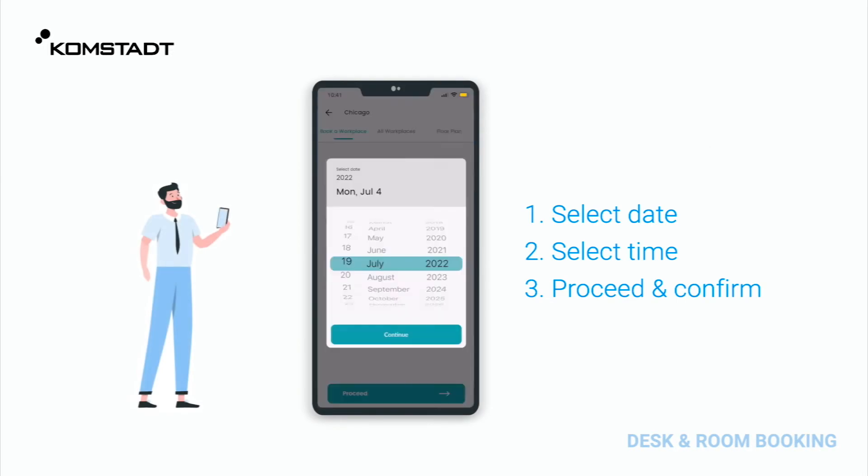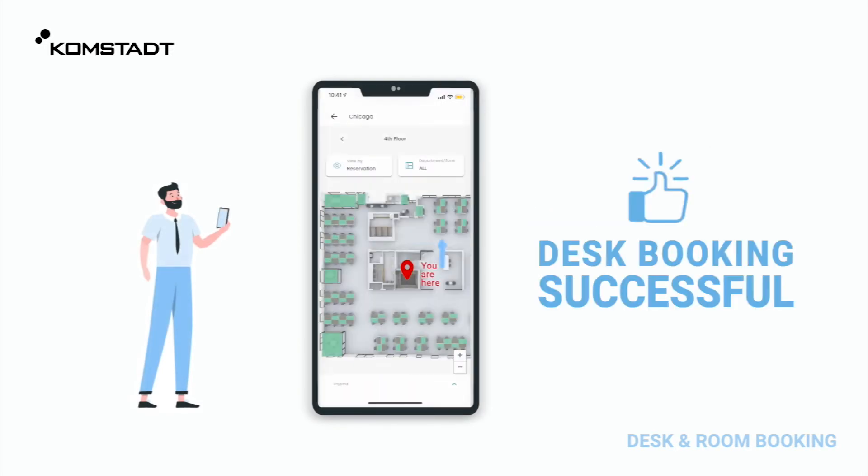To start working, Tom simply pulls out the desk and room booking app on his smartphone and reserves a desk for today.